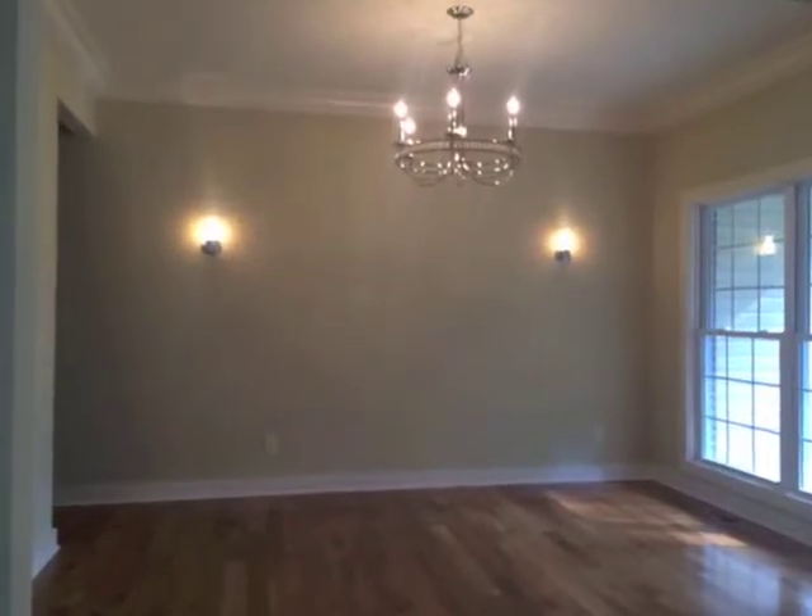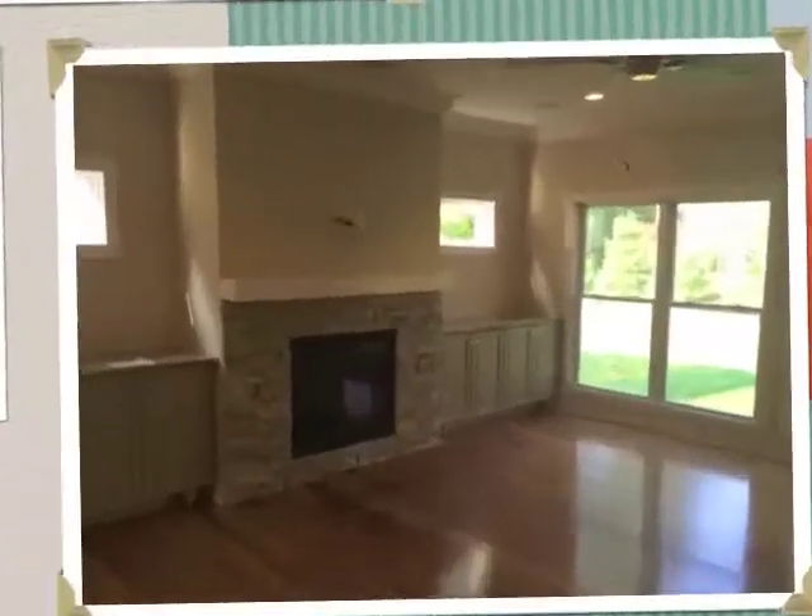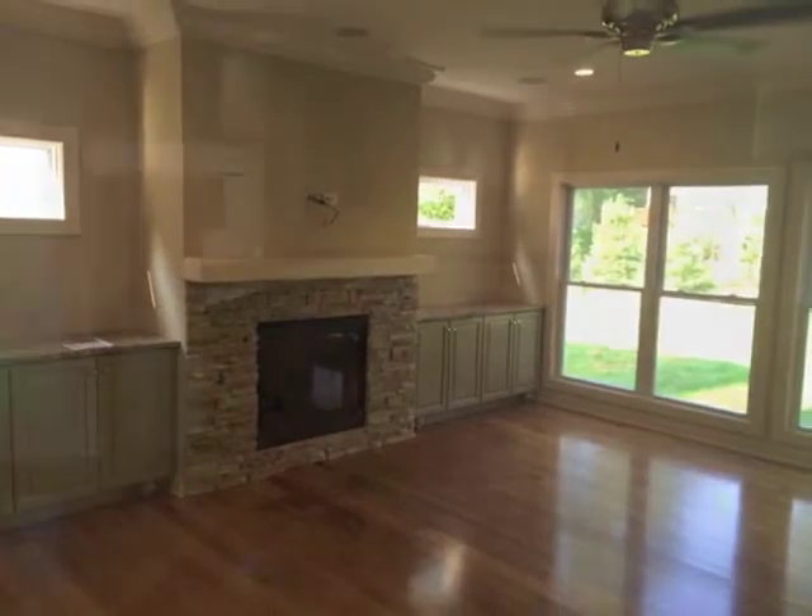This is a center hall plan home that features a dining room with sconce lighting, a living room with built-in cabinets surrounding the fireplace.